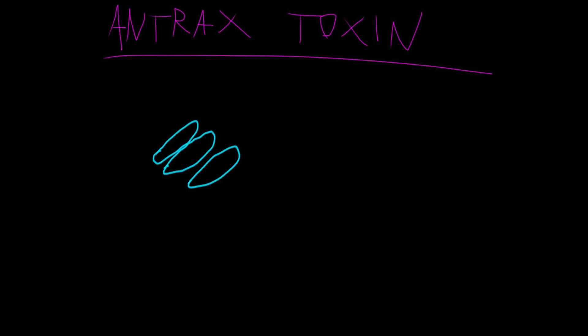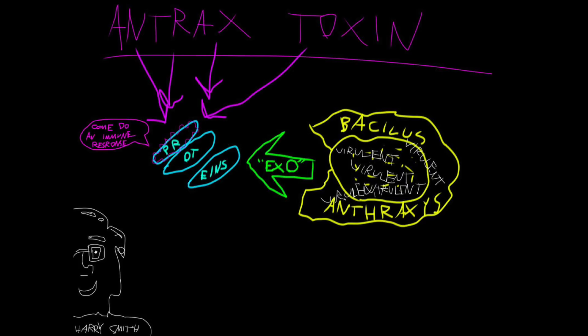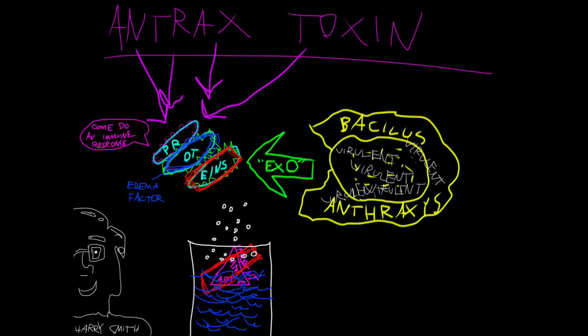Anthrax toxin is the three-protein exotoxin secreted by virulent strains of the bacterium Bacillus anthracis — we understand that whole thing. The toxin was discovered by Harry Smith in 1954. Anthrax toxin is composed of a cell-binding protein known as protective antigen, which elicits an immune response, but within it, it also has two enzyme components — things that cause change. One is the edema factor, and one is the lethal factor, which causes an important part of your body to dissolve in water.